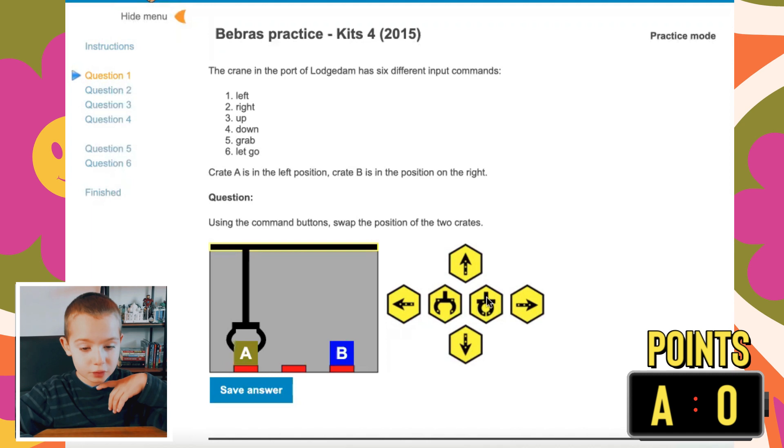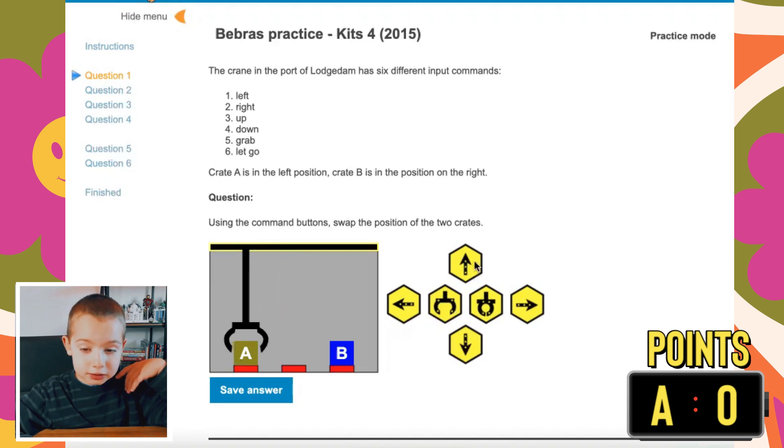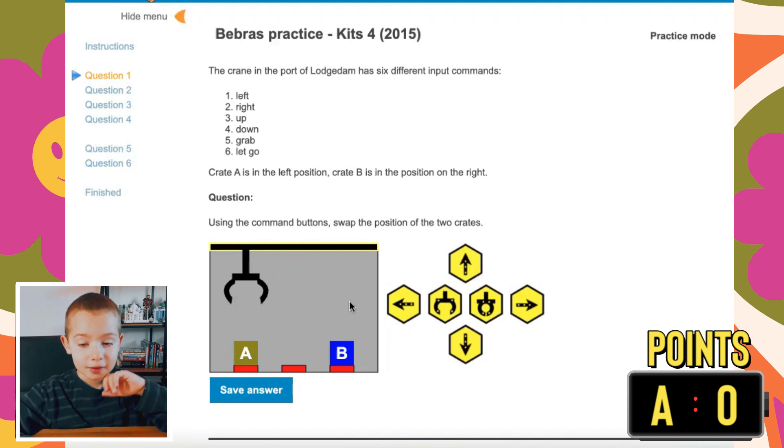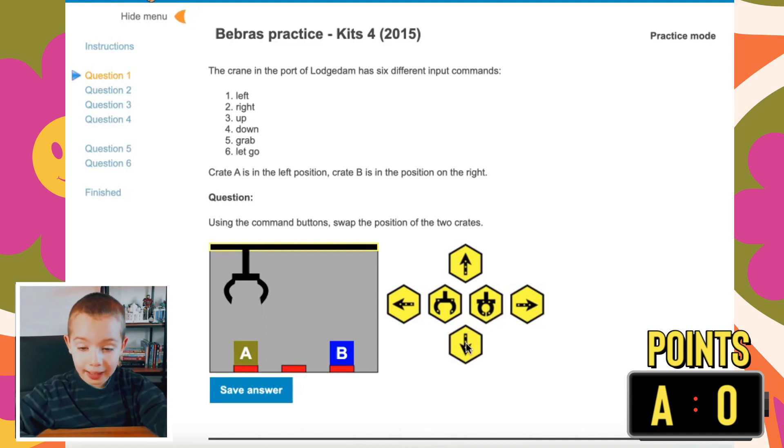So, this is how to do it. This is an introduction for right hand and left hand. If you're right-handed, you have to go down, press this button, then press this button, then press this button. Then press down, grab it, then go right, go down, drop it, go up, go up, go up.